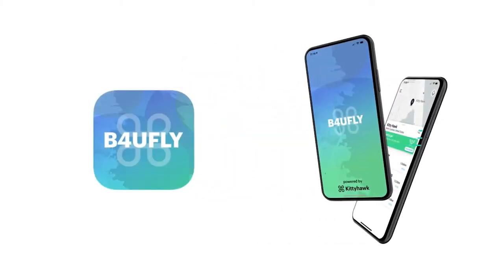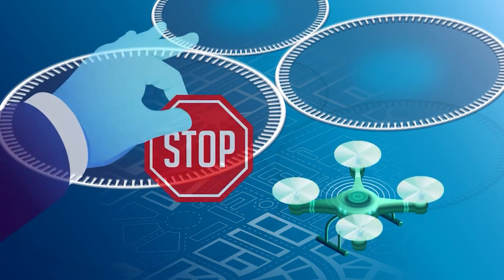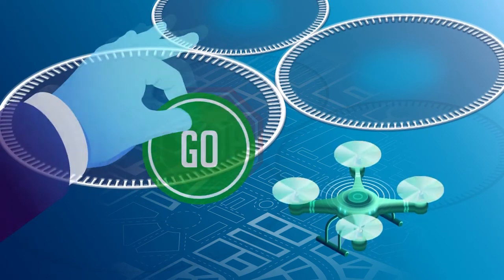Since airspace can be confusing, we have a free app called Before You Fly that helps you understand what airspace you're in. If you want to fly in controlled airspace, you'll need authorization from the FAA before you fly.